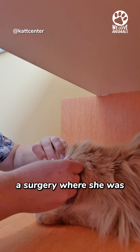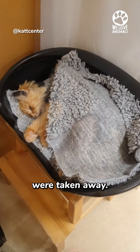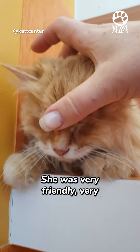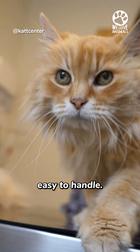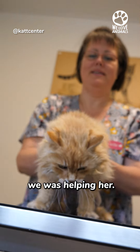We did a surgery where she was castrated and three of the mammary tumors were taken away. Everything was really good. She was very friendly, very easy to handle. It was like she was grateful that we were helping her.